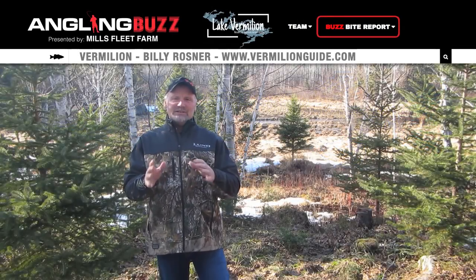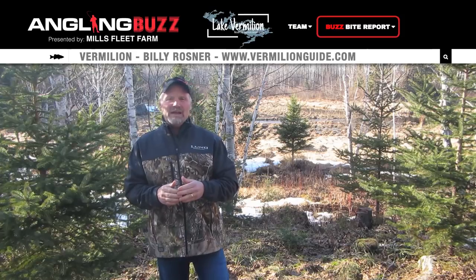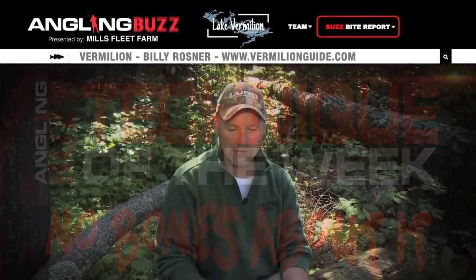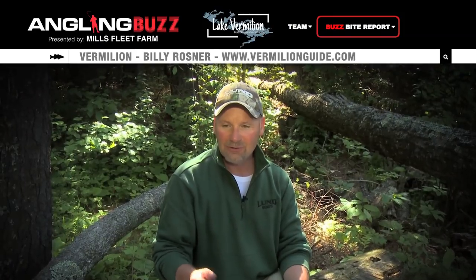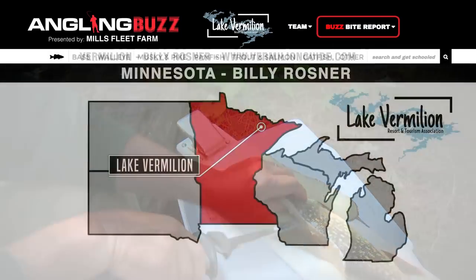The pike kind of get a bad rap — nobody wants to deal with those Y-bones. If you get a chance, go on Angling Buzz's homepage. There's a good video on filleting northern pike, no bones about it. It's the way I was taught many years ago. It's pretty fast, pretty quick, and before you know it you have them ready for the frying pan.